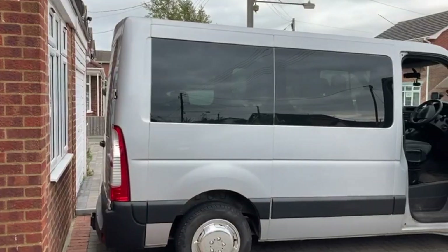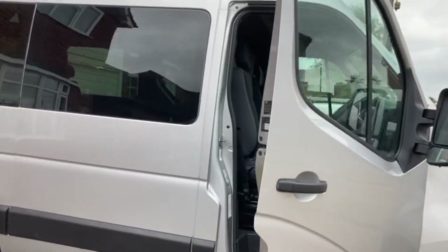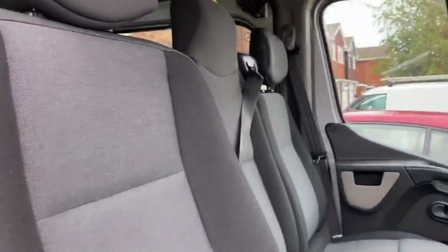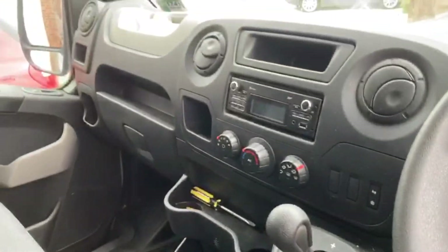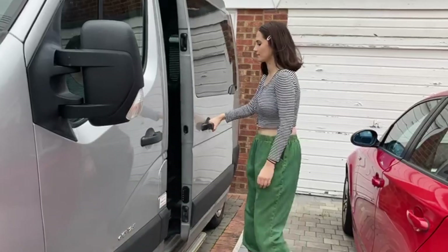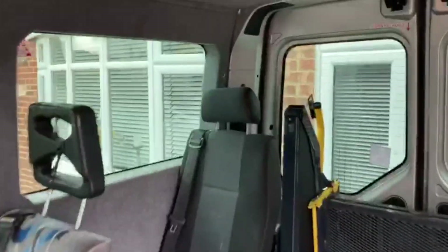This is our Renault Master! So this is the driver's area — there are three seats, and you can put this one down so it goes into a table, which we'll show you in a minute. It is automatic, semi-automatic. Welcome to the humble abode!